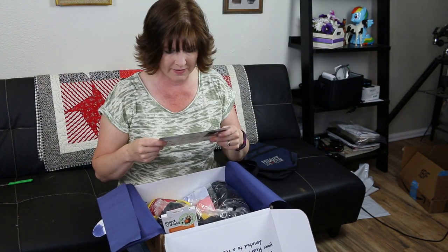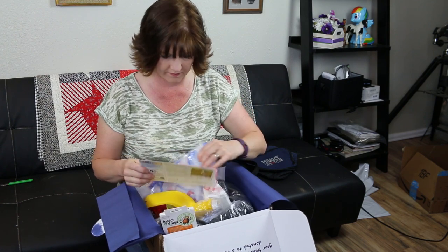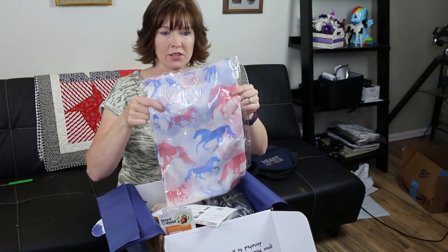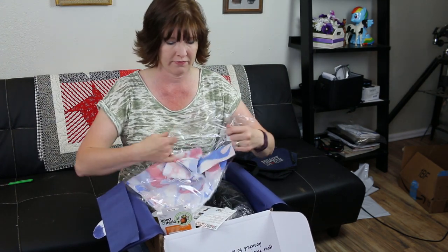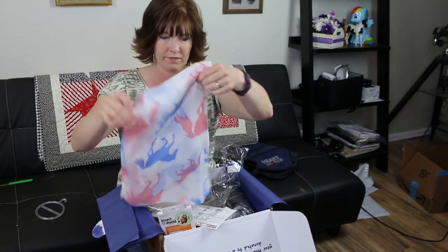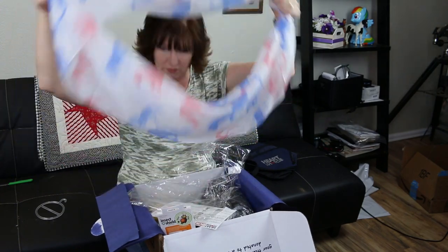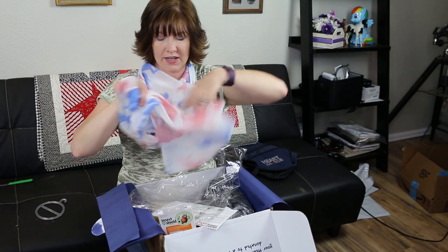The next item is a Galloping Horse Infinity Scarf. It's a scarf with horses. I don't really know how to wear an infinity scarf — I don't usually wear scarves. It's just a big circle. Now I have a scarf — I guess I could go like this.